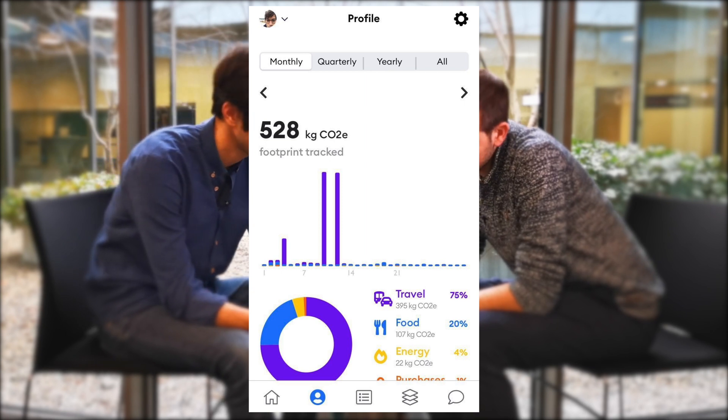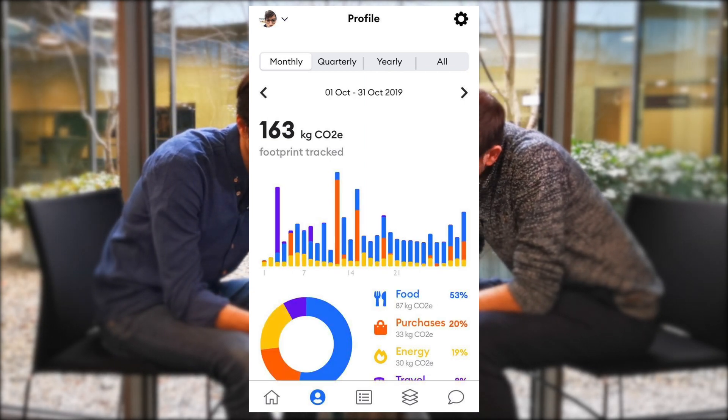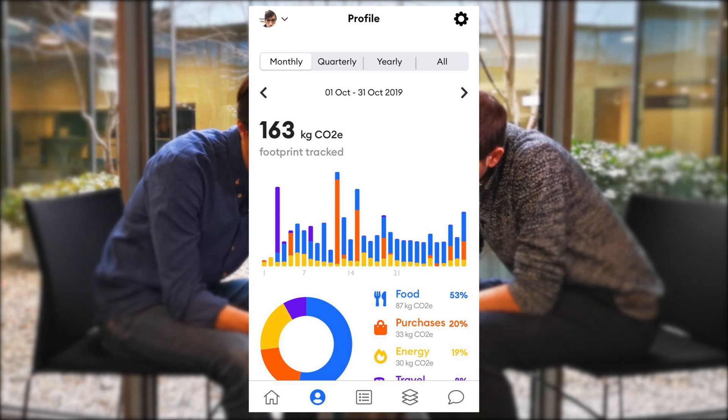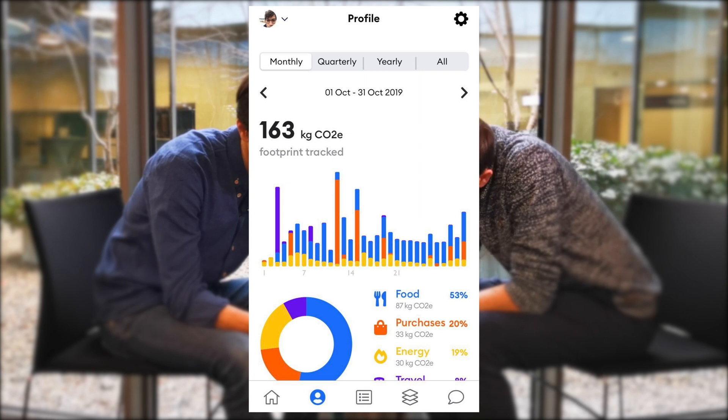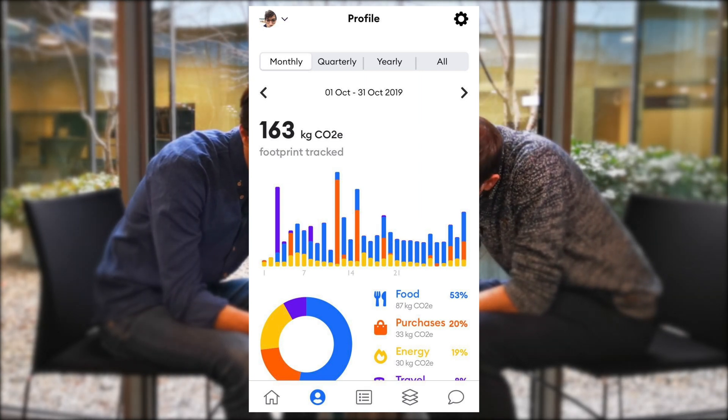So the plane immediately ruins your whole thing. But if you look at a month where I didn't take the plane, then here you have electricity which represents a small portion — the yellow part. You have purchases in orange. You have travel here and then you have food as well.